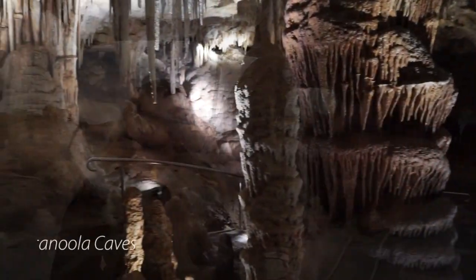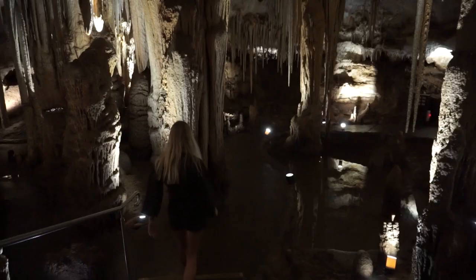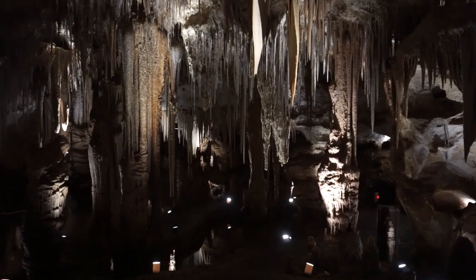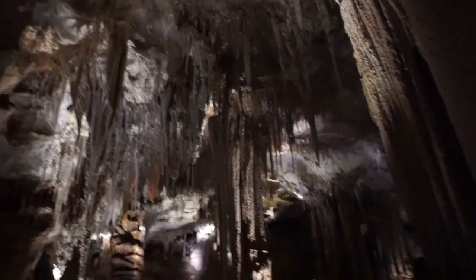We're out and about in Mount Gambier. Today we first of all went out and seen the Tantanoola Caves, which were pretty impressive. They're not very big, and it's really pretty cheap to get in, but it was real beautiful in this small space in the cave. It's very weird.